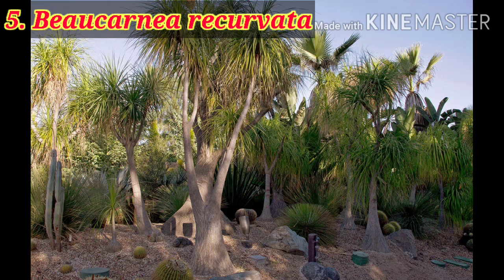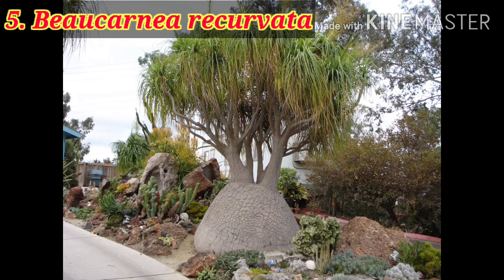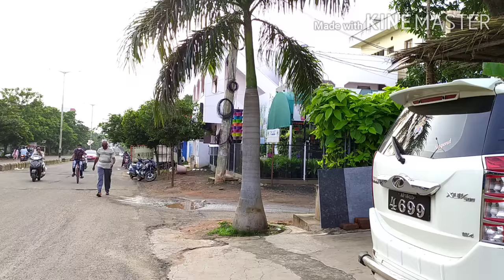Here is the nolina palm, also known as ponytail palm or elephant foot tree — every name has its own significance. The best part of the ponytail palm is you can grow it indoors, outdoors, or in semi-shade conditions. You can also grow it in a pot if your plant is small.